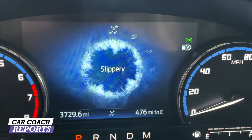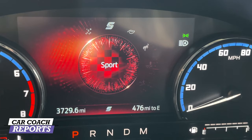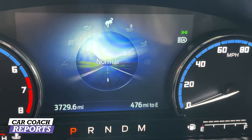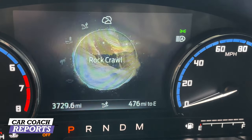Moving to sport mode doesn't change the handling on regular roadways much — this is not a sports car, not a Mustang. But when you move to the off-road GOAT modes, things change. Slippery mode is great for ice conditions. Going further left you have mud and ruts, which is only available on the Badlands and First Edition — not the Outer Banks or entry level. Then there's sand mode, and finally rock crawl mode, which would be a blast to try.